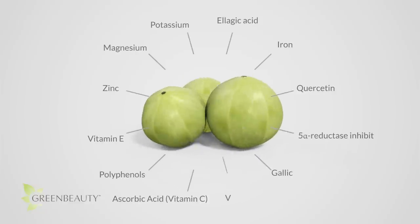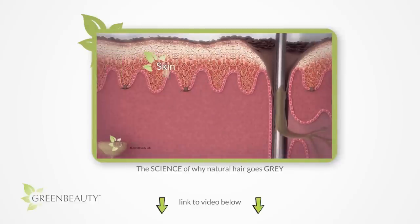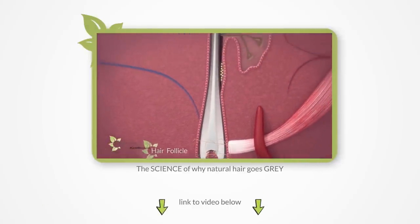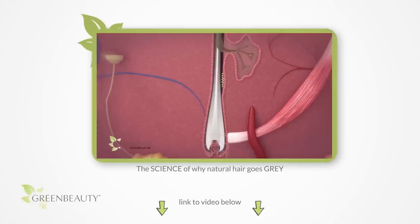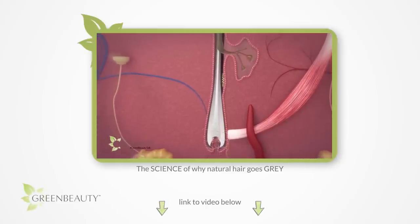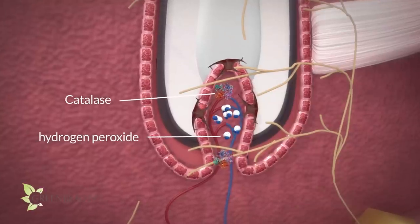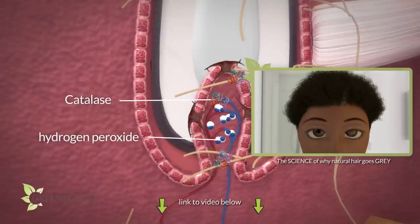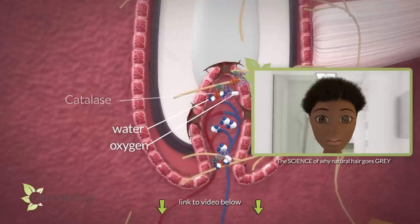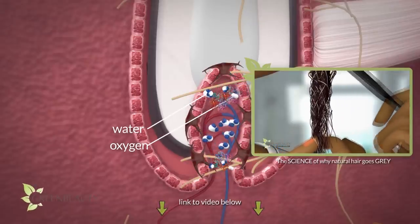Amla also does a good job at reversing grays and making the color of your hair darker. The research on why hair turns gray is complex, so I made a separate 5-minute video on it — pause this video and watch it for a clearer understanding. A study done on rats showed that Amla raised levels of catalase and other antioxidant enzymes, which means reduced levels of hydrogen peroxide, resulting in a buildup of melanin and a restoration of your naturally dark hair color.